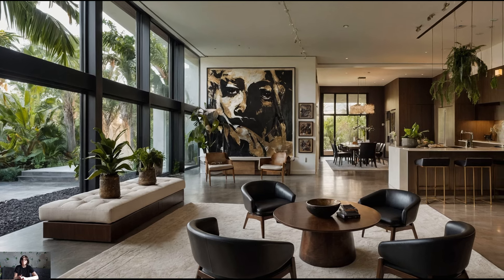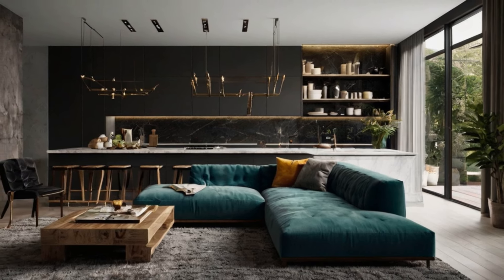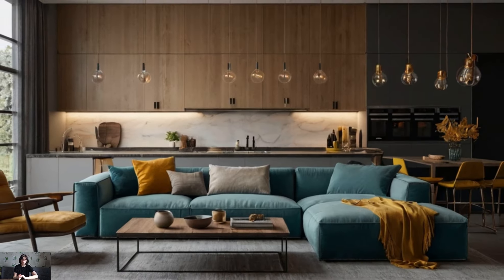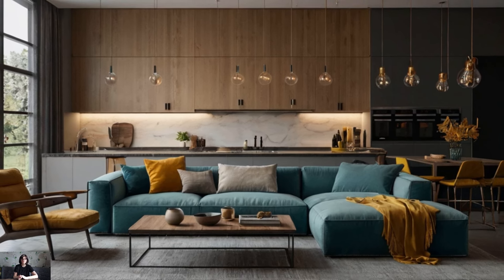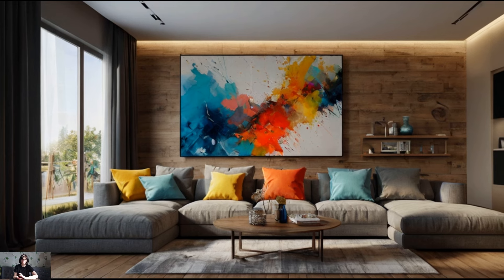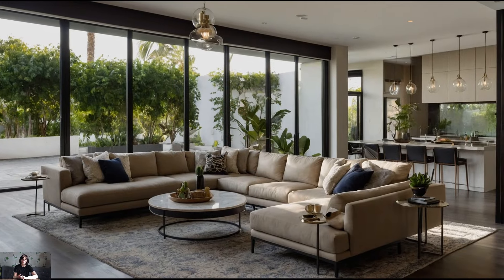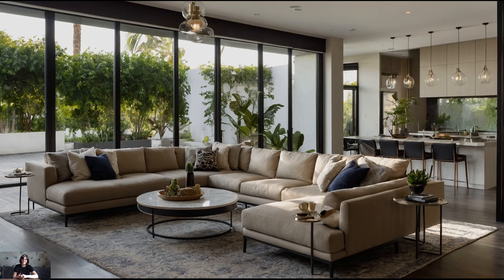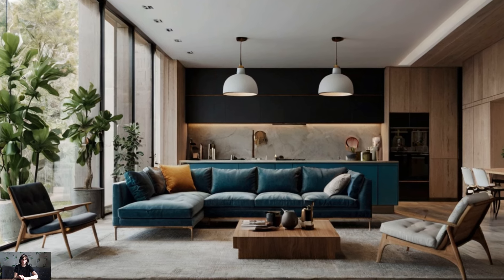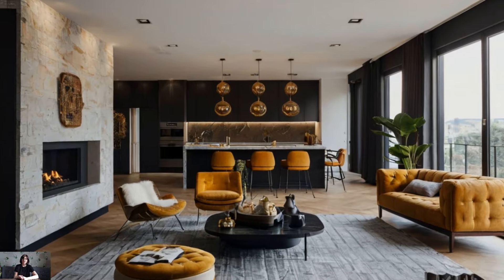These elements add warmth and coziness, making your living room not just stylish but also inviting. Lighting is a powerful tool in interior design, and it's especially important in a contemporary chic living room. Good lighting can highlight the room's best features and create the perfect ambience. Start with a combination of ambient, task, and accent lighting. Ambient lighting provides general illumination — choose stylish ceiling fixtures or recessed lighting that blend seamlessly with your decor. Task lighting such as floor lamps or table lamps is essential for reading or working areas.